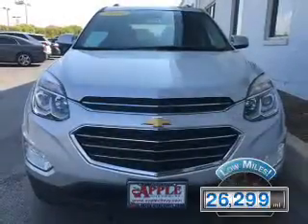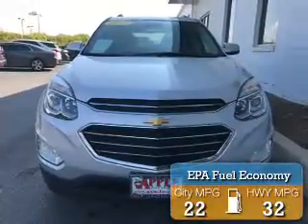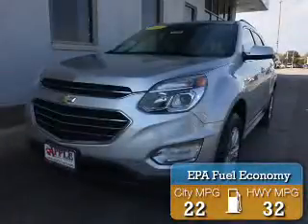With fewer than 30,000 miles, this vehicle has a long road ahead. Great fuel efficiency saves you money by requiring fewer trips to the gas station.